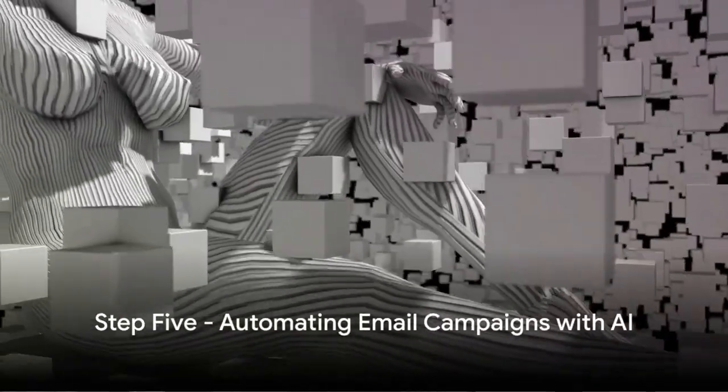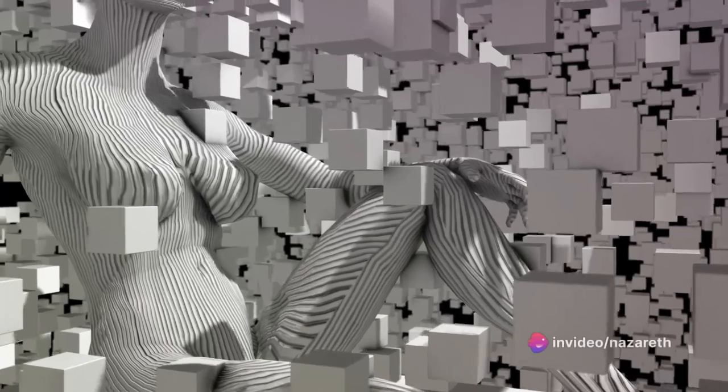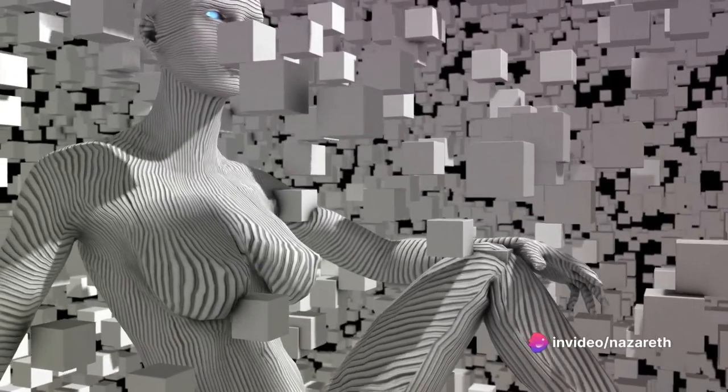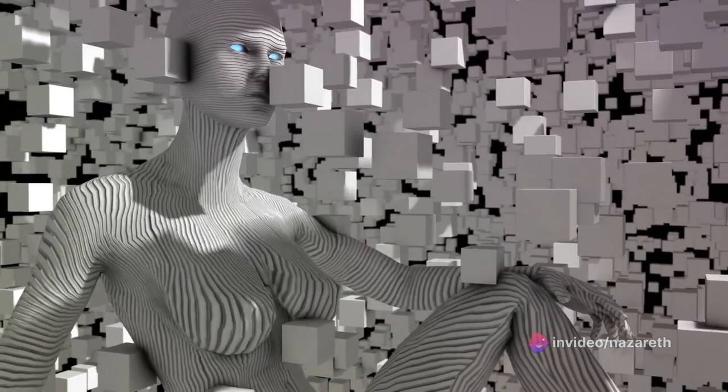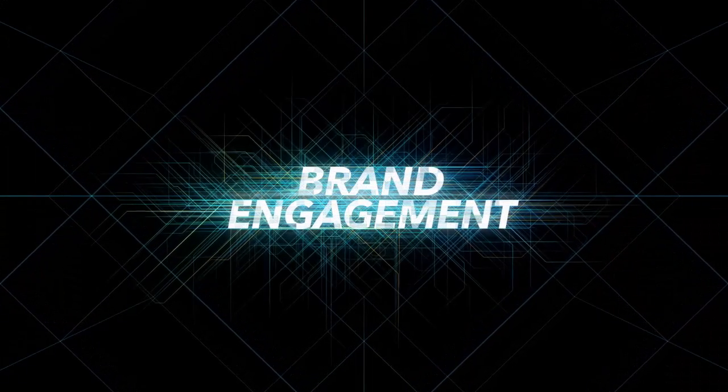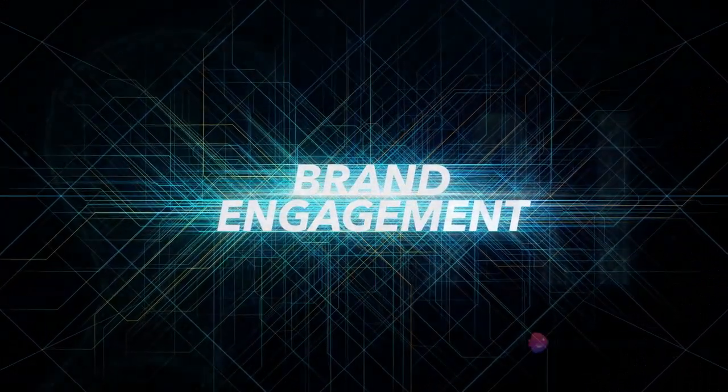Finally, step five introduces us to the power of automating email campaigns with AI. With AI-powered email marketing automation, you can send personalized messages, recommendations, and offers to subscribers at just the right time. This targeted approach results in improved engagement and retention rates.